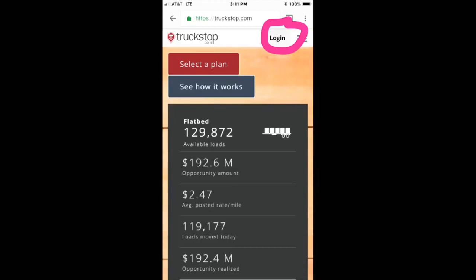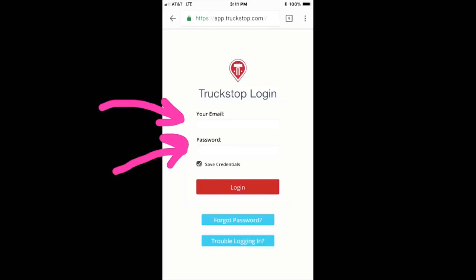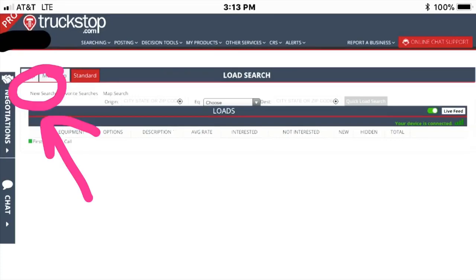I use pink highlighting because it's really visible — hit that login button. You want the load board; they have a bunch of other services, but hit the load board button. That gives you the sign-in page. As long as your company created an account for you, you just type in your email and password and hit login.